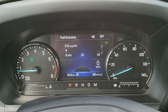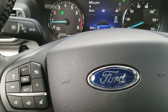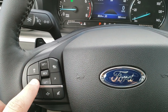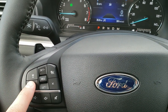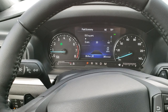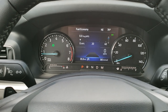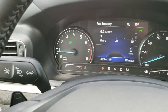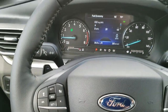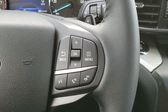You can see it has a digital display instrument cluster with a digital speedometer. This one has the Ford 360 Co-Pilot Assist, so you get adaptive cruise control that'll actually keep the steering wheel centered for lane centering — it'll turn your steering wheel for you to keep you in the lane. You also have the lane keep assist. The leather-wrapped steering wheel is a soft-touch leather with Bluetooth and audio controls on the right.